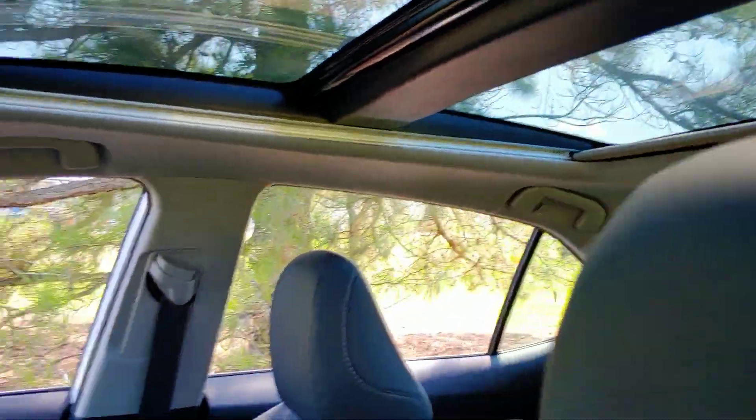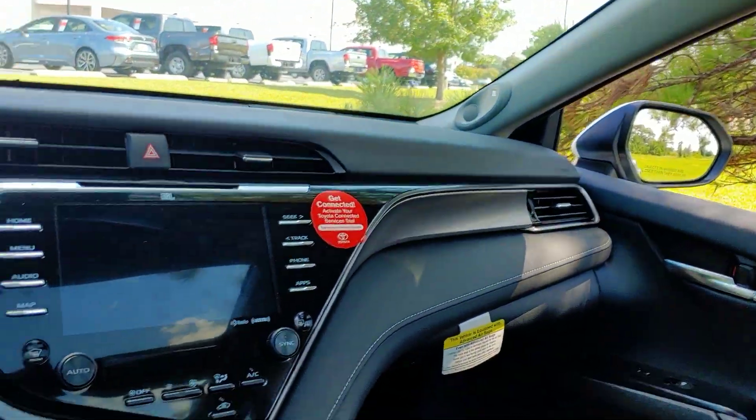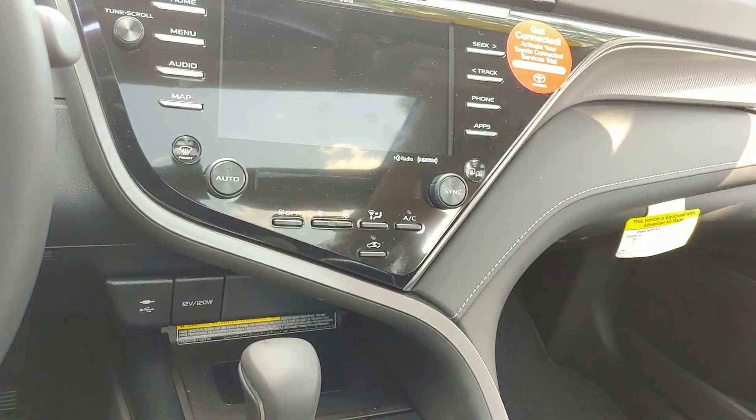Panoramic roof. Great sound system. Navigation.